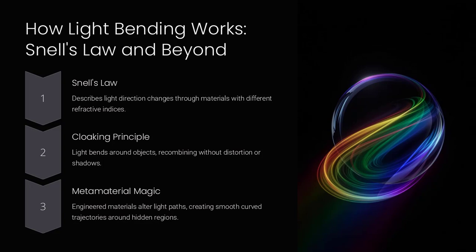A light beam entering a metamaterial cloak is bent smoothly around the cloaked object, emerging as though it traveled in a straight line. Bending light around an object is like routing cars in a perfect detour around a construction site, so they reappear at the same spot without realizing they changed course.